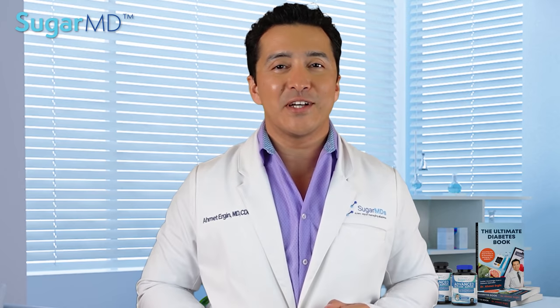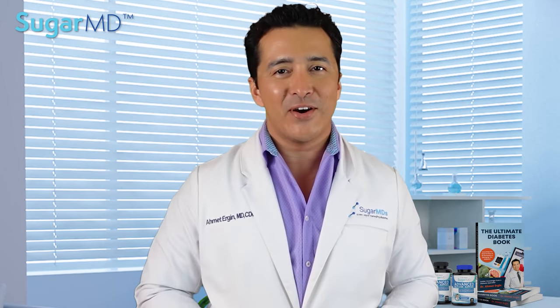Today I am bringing him on to share how he achieved bringing the A1c down from 13% down to 6% and kept it that way. Tom, go ahead.